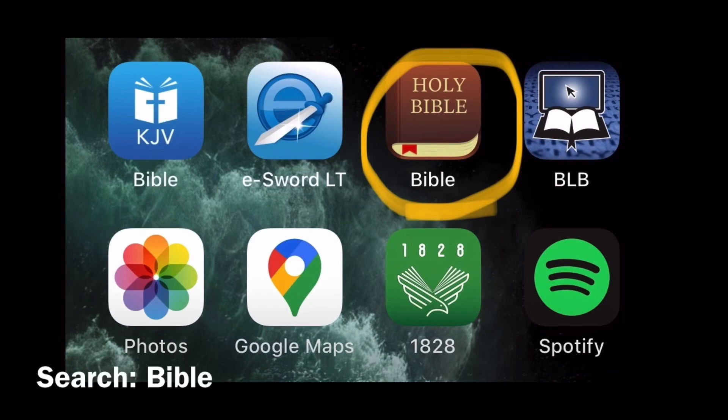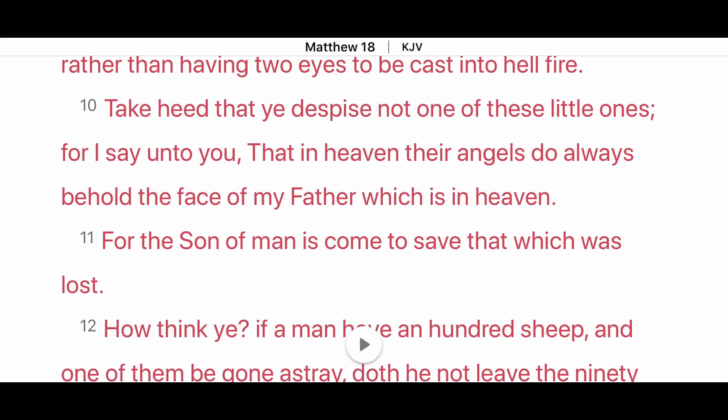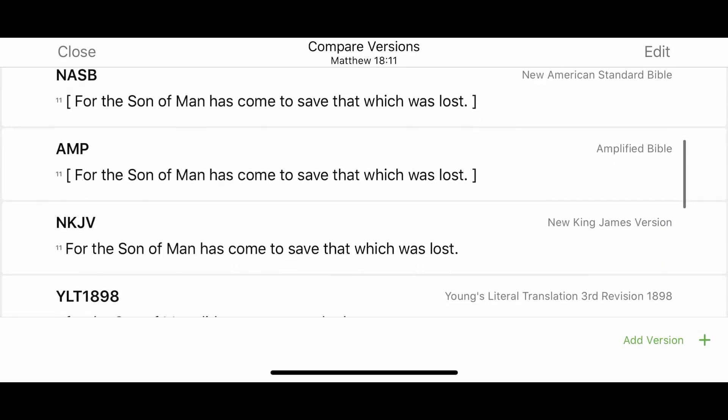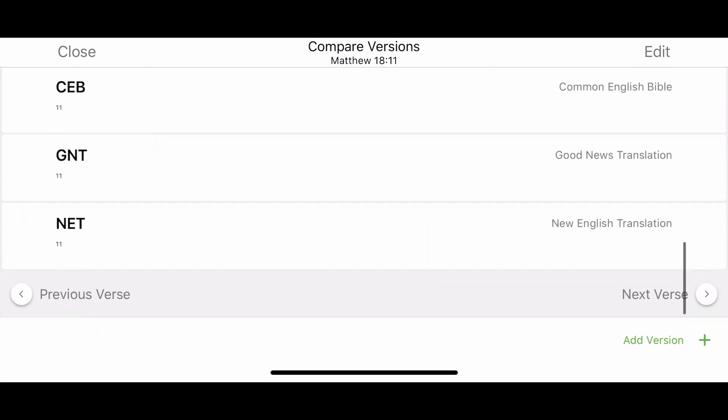The next app I use is the Holy Bible app — this is the app I use to compare all Bible translations. You can select all the translations you want to compare and it'll show you what each one says. Here I am in Matthew 18 verse 11. All I have to do is select the verse, hit compare, and it shows you right then and there. The KJV says, 'For the Son of Man is come to save that which was lost.' The ESV, NIV, and NLT have completely removed this verse. NASB and AMP have put it in parentheses. A lot of translations just completely remove it.